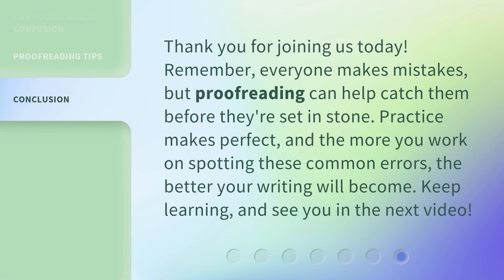Thank you for joining us today. Remember, everyone makes mistakes, but proofreading can help catch them before they're set in stone. Practice makes perfect, and the more you work on spotting these common errors, the better your writing will become. Keep learning, and see you in the next video.